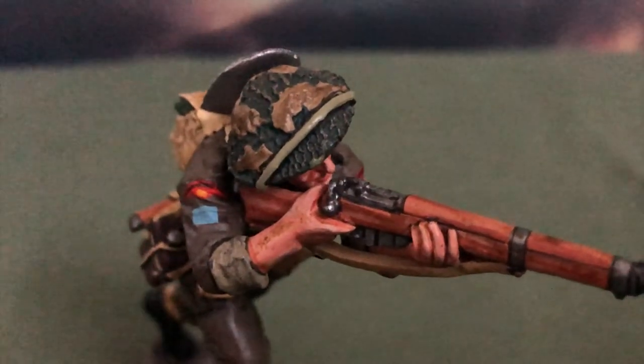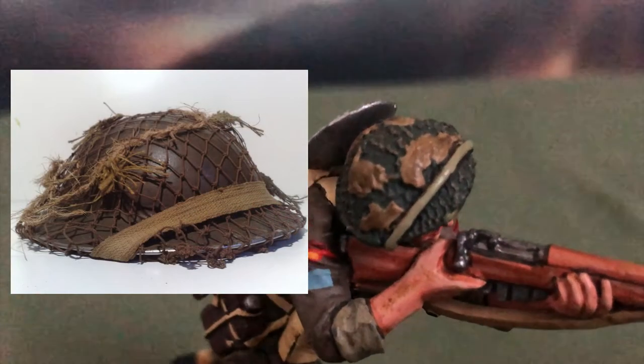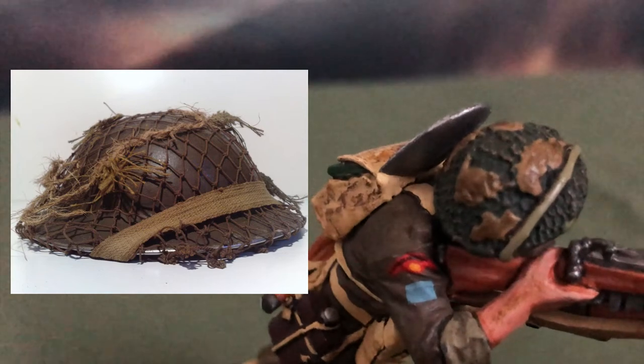As for the helmets worn by these figures, it is the Mark II Brodie helmet, covered with a net and scrim for the purposes of camouflaging and disrupting the shape of the helmet.